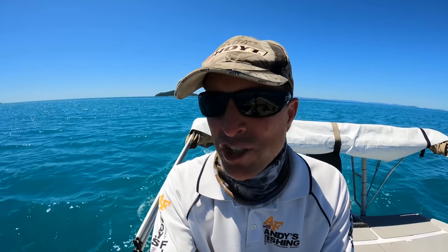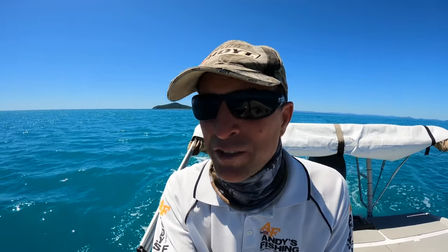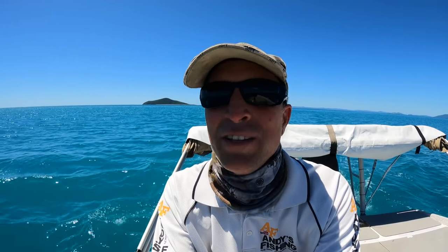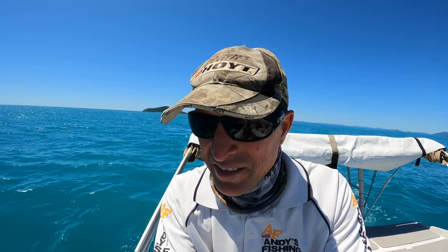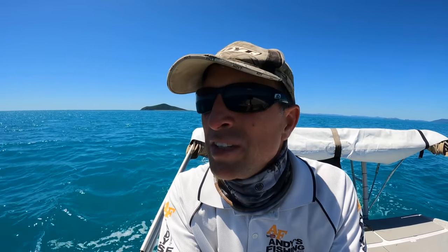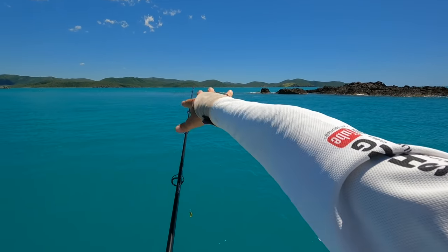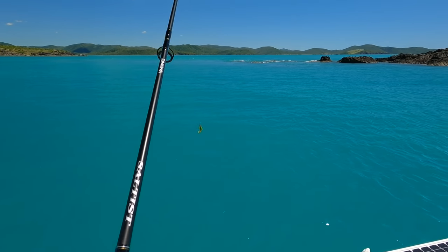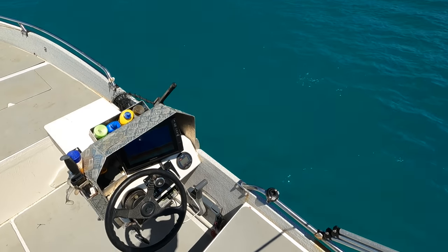I just spent a good 20 minutes chasing what I thought was a rock, but it was definitely a bait ball - every time I got close to it, it'd move and I'd put a new mark on the GPS. I'm gonna head over to some rocks now and see if I can find some submerged reef. We've got current going both ways so we're on a bit of a pressure point here. There's some rubble on the bottom - you can see it on the sounder - it's 10 meters deep.